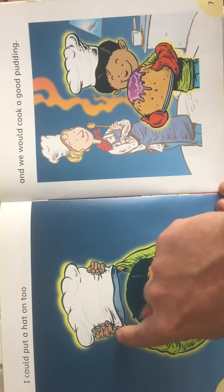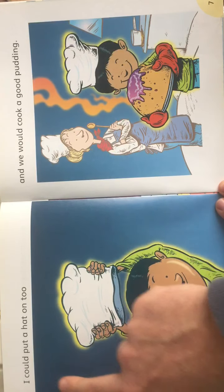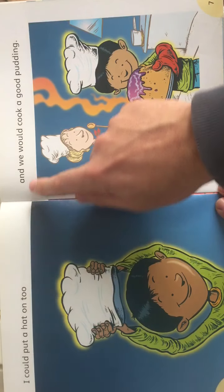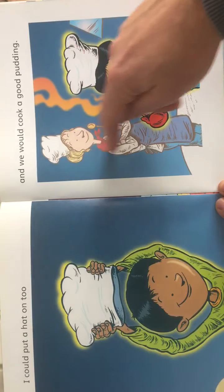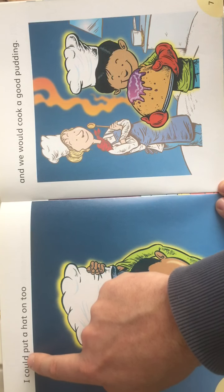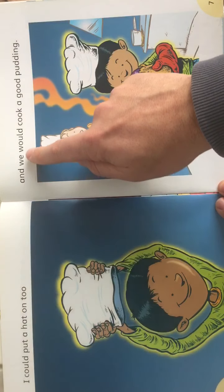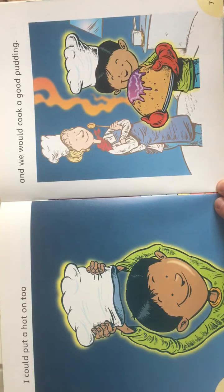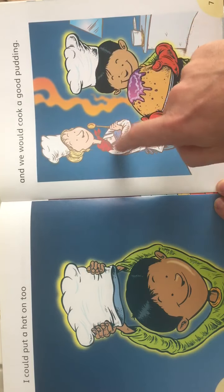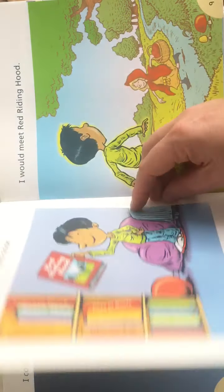Here he is — this is his imaginary self, with the glow around him. There's no full stop, so continuing on. Here he is still imagining, and she's watching on — the cook is watching on. 'I could put a hat on too, and we could cook a good pudding.' So he wants to cook with the cook in the cookery book. 'I'm going to cook a good pudding.'